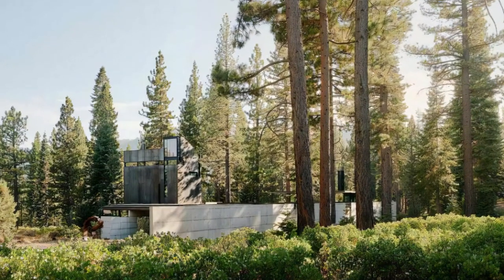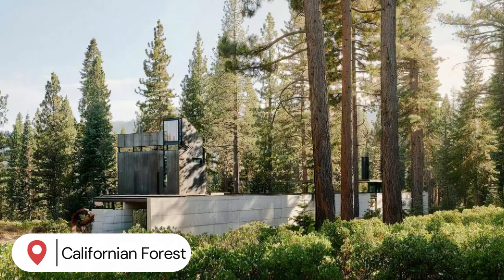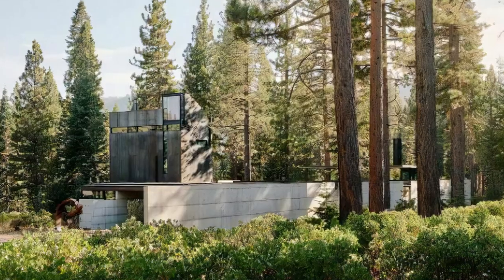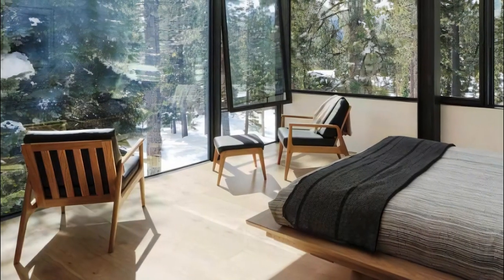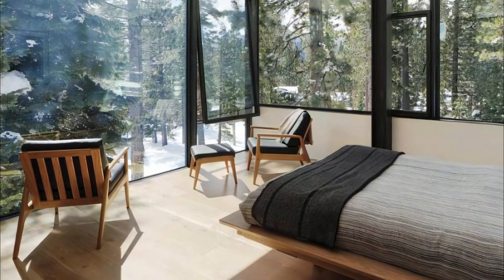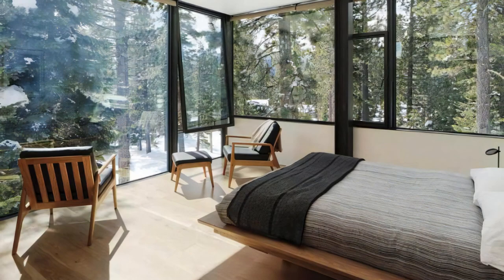The house's layout pays homage to the natural environment, with great care taken to preserve the existing trees and create a tranquil inner courtyard. Embracing transparency, large windows and skylights seamlessly merge the indoors with the outdoors, allowing residents to bask in the beauty of the landscape and the abundant daylight.